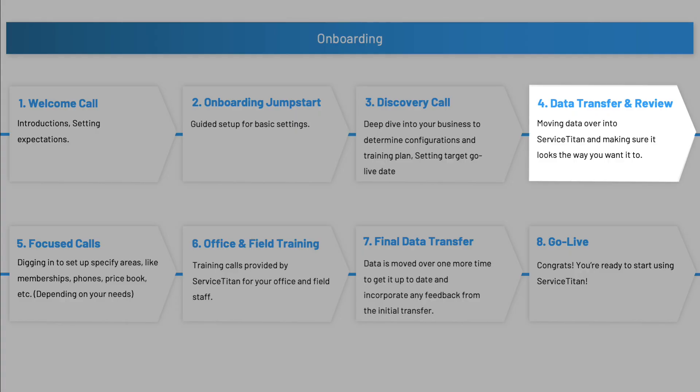After the data transfer and review comes the various focused calls. These are calls that dig into specific areas of your business based on the answers you provided during the discovery call. For example, there could be a call on phones, a call on memberships, a call on the price book, and so on. The purpose of these calls is to dig deep on a specific area and get everything set up the way you need it.